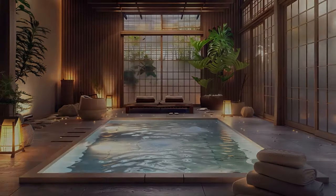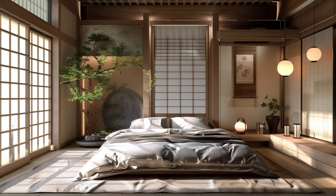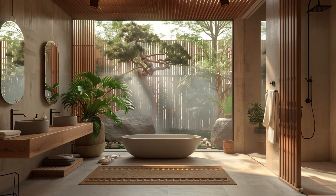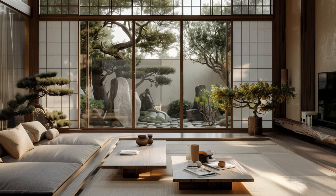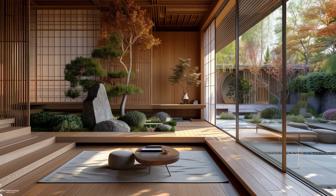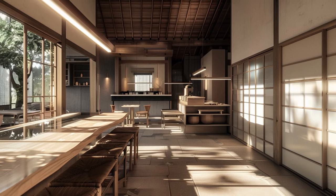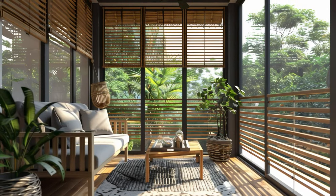Japandi design epitomizes versatility, effortlessly integrating with various architectural styles and decor preferences. Whether you gravitate towards the sleek lines of modern minimalism or the cozy allure of rustic charm, Japandi offers a harmonious canvas upon which to express your unique taste and personality. Its minimalist aesthetic and emphasis on natural materials provide a flexible foundation that can be customized to complement any space, from contemporary urban dwellings to rustic countryside retreats.